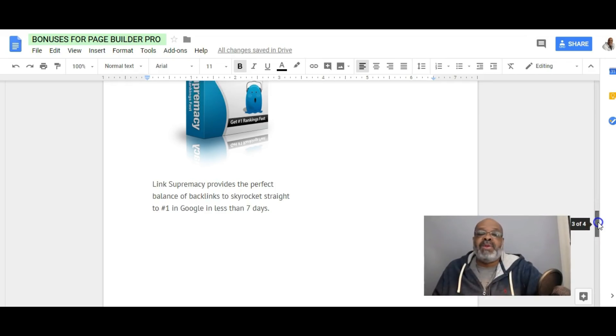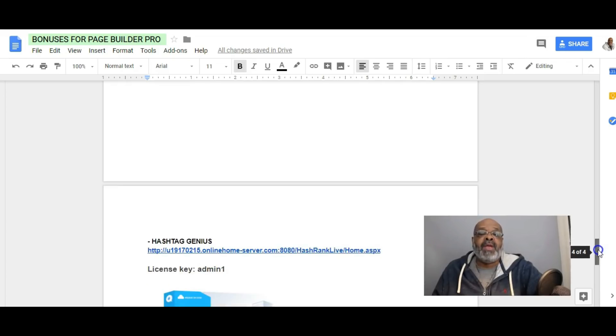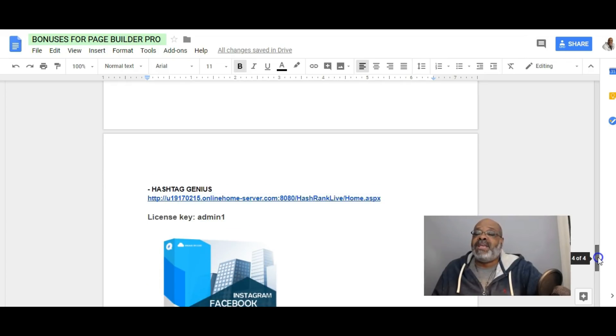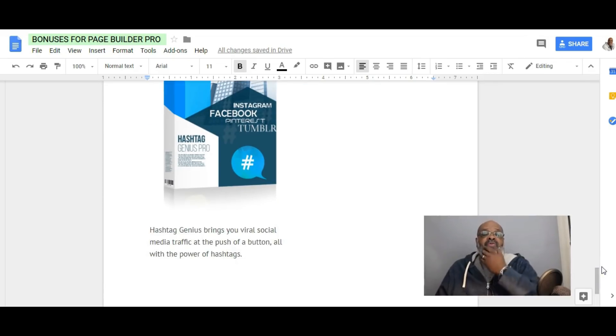You need to create as many backlinks as possible to generate a lot of organic traffic. Bonus number four is Hashtag Genius, which includes a license key for you to access and download Hashtag Genius. Hashtag Genius brings you viral social media traffic at the push of a button, all with the power of hashtags.